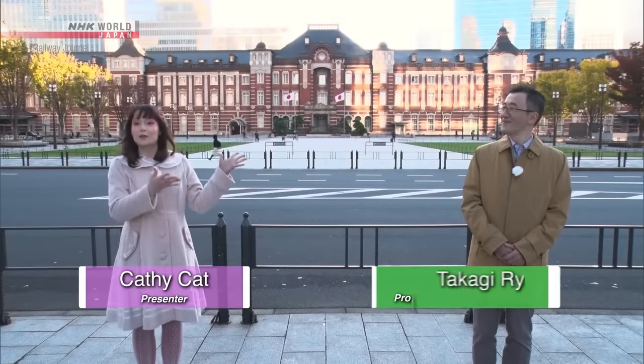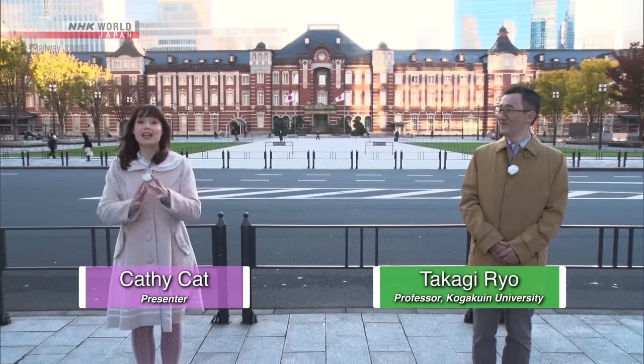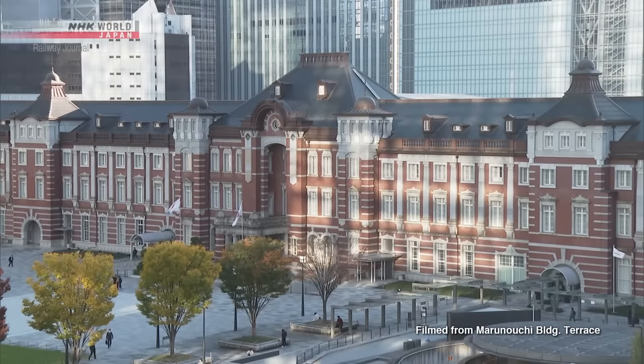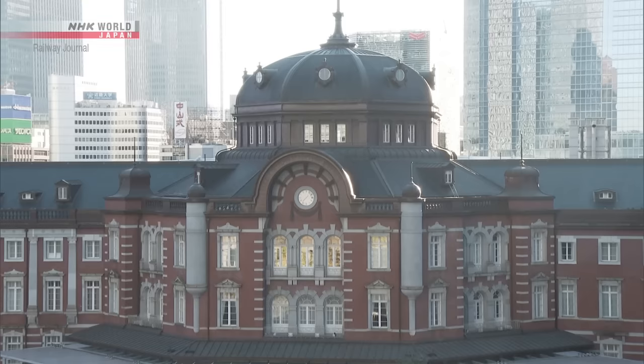We are in front of Tokyo Station, and behind us is the iconic Marunouchi Station building. It is so long that it's kind of hard to capture all of it with your smartphone. The original design of this Marunouchi Station building was actually a Japanese-style one. But a hundred years ago, the ambition of Japan was to join the league of the leading western superpowers, so the government wanted something western. The final design was this magnificent western-style red brick building.